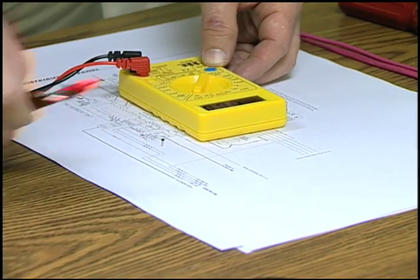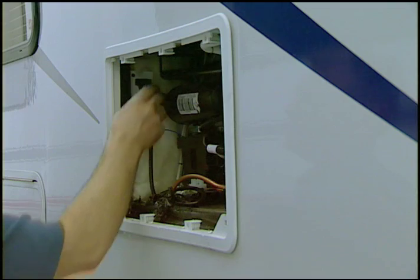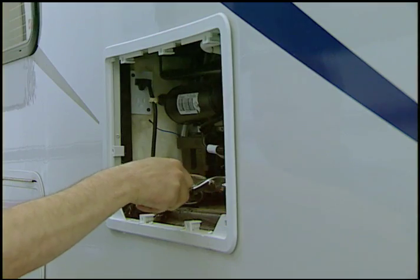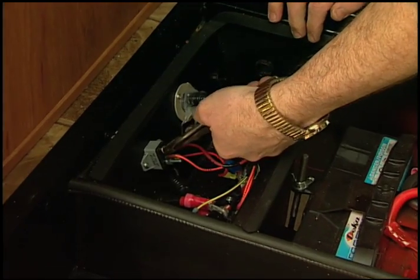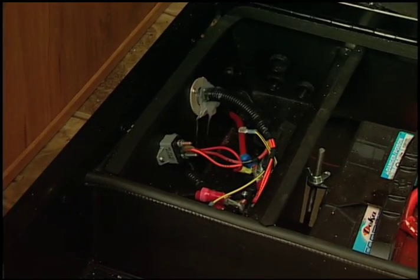Since electricity is invisible, special testers are needed to check circuits and components. The toughest type of electrical problem to diagnose is an intermittent one. Intermittent opens or shorts are usually caused by something rubbing or a component that changes resistance when it heats up. Corroded or loose connections are frequently the problem. Observe when the problem occurs and try to discover how to duplicate the situation.